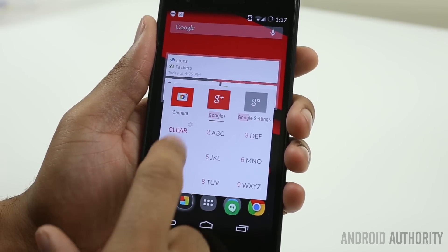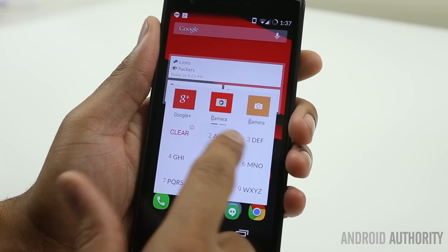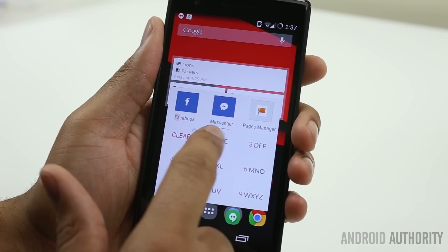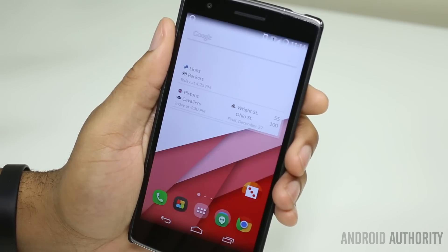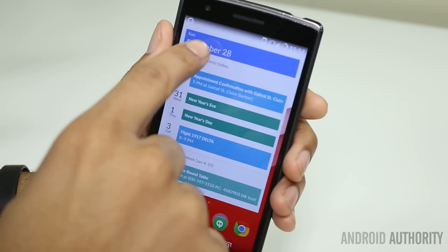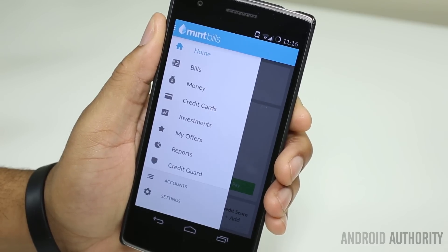My favorite app is T9 App Dialer — it brings up an app launcher so you can dial in your applications, making launching whatever app I want effortless. It's the app I install as soon as I get a new phone or flash a new ROM. On my home screen I keep the Google Now widget and a Play Music widget for a random song. The next screen has a big calendar so I can stay on top of my tasks.